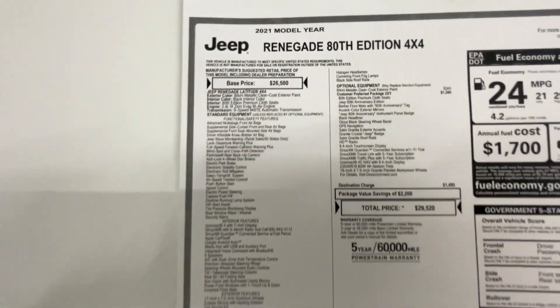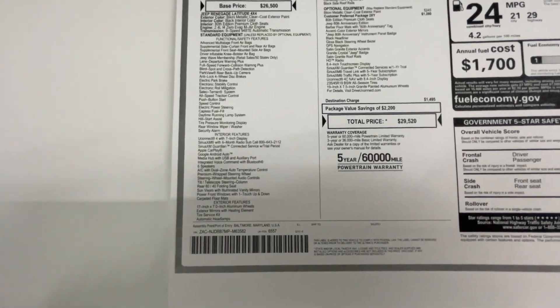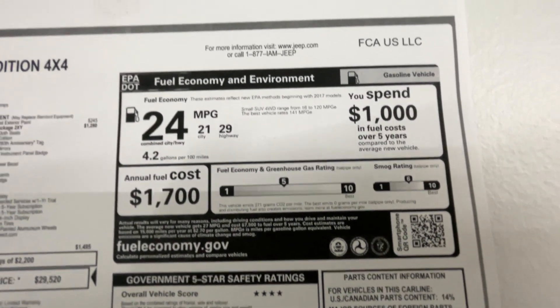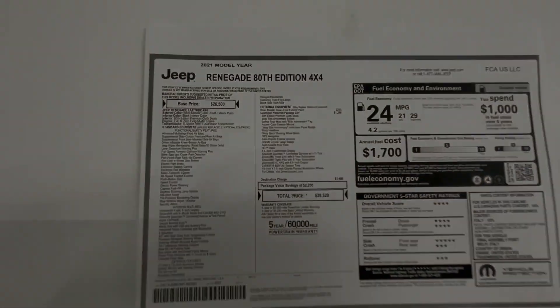It is equipped with over $3,000 worth of options. Feel free to pause and take a look at all these different options. Contact us today to make this vehicle yours. Asking price: $21,998.